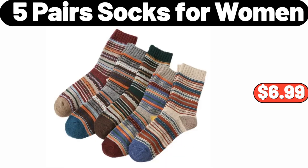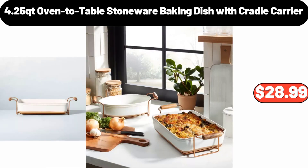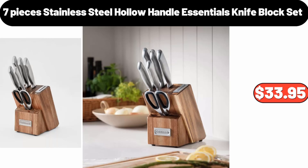Five Pairs Socks for Women, $6.99. 4.25 Quart Oven-To-Table Stoneware Baking Dish with Cradle Carrier, $28.99. Seven-Piece Stainless Steel Knife Block Set, $33.95.